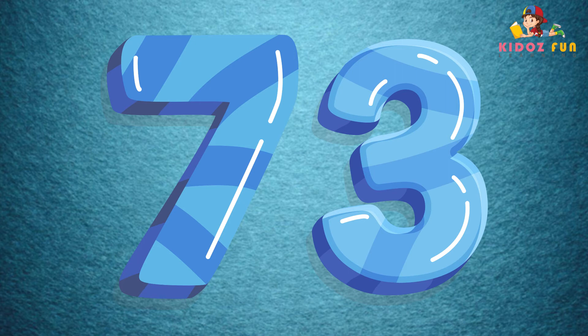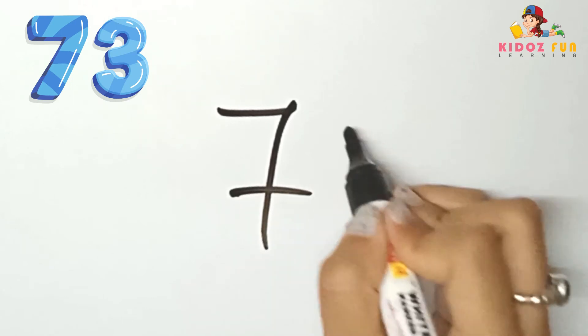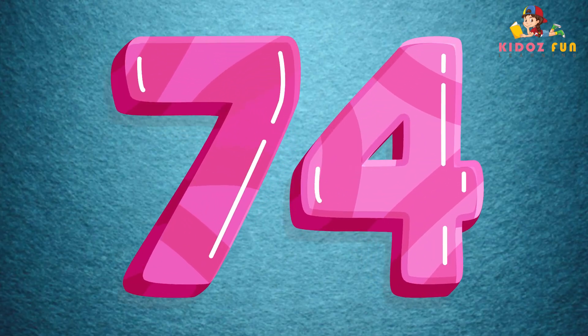73, let's write number 73. 74, let's write number 74.